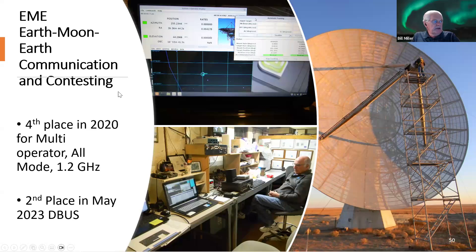We do EME and participate in most EME contests. We were fourth place in 2020 for multi-operator all-mode 1.2 GHz with about 85 contacts, and second place in May 2023 in the DUBUS European contest. We're one of the few stations that can do not only all digital modes and CW for EME but also single sideband — not many stations out there can do SSB. In any one contest, we might have two to four single-sideband contacts.